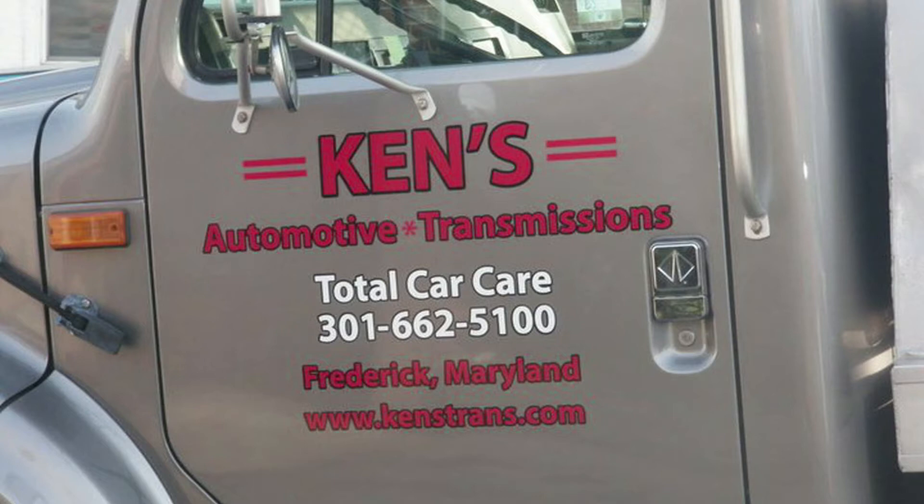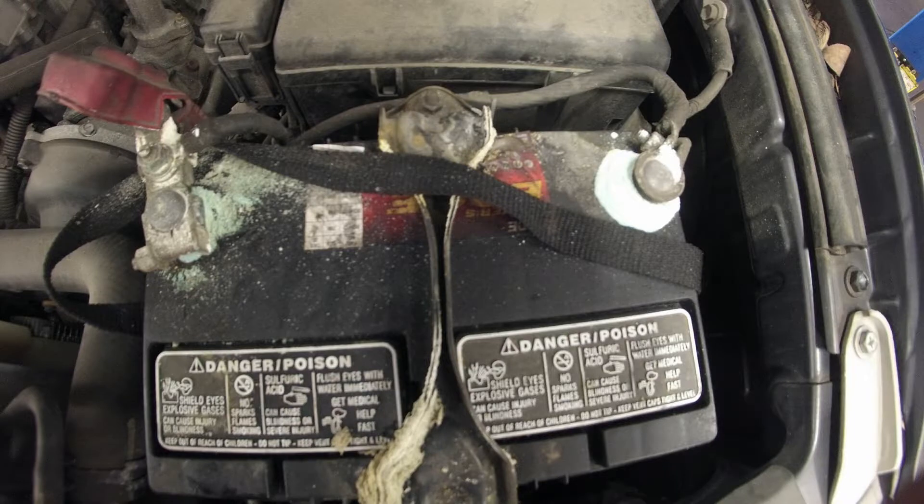Hello, this is Chris from Ken's Automotive and Transmissions. Today's video will focus on battery terminal cleaning service.